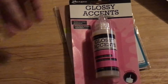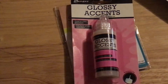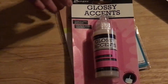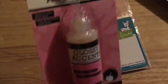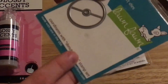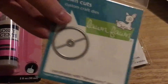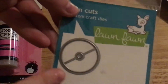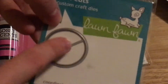It took a little while to get to me because one of the things I ordered was a pre-order, and when you pre-order something, they don't ship your stuff until everything comes in. But I picked up Glossy Accents because I was running low. And then I have the stamp set that coordinates with the Donut Worry stamp set, and I rarely buy the coordinating die set.